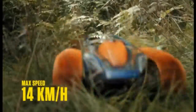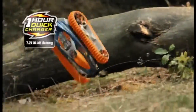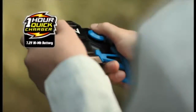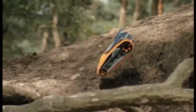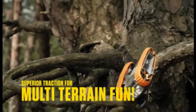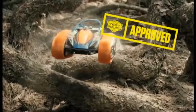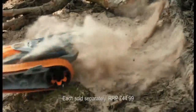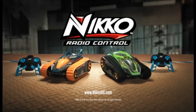Straight from Nikko's top secret radio control test facility, Nikko gives you a path to off-road adventure. Gear up for all-terrain action with Velocitrax. Fast, fierce, and ready for adventure. Watch the 360-degree spins. Can you master it? Yeah. Go ahead, test the limits. Will Velocitrax pass your test? Of course — it's a Nikko.